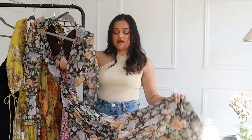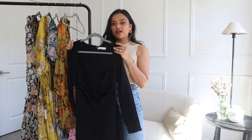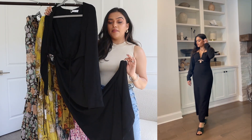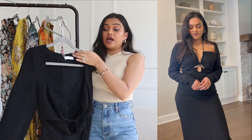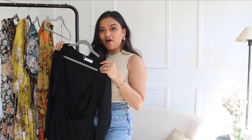The last dress is from Mango — ASOS does carry some Mango pieces so I'll try to find if it's still available. This is a really simple dress with a neck detail and a slit on the side, which is so flattering if you're petite — it makes your legs look a little longer. It has no back cutout, which I really appreciate after trying all the other dresses with cutout details. It's a classic with a perfect fit and so flattering on the body. That completes my ASOS haul!